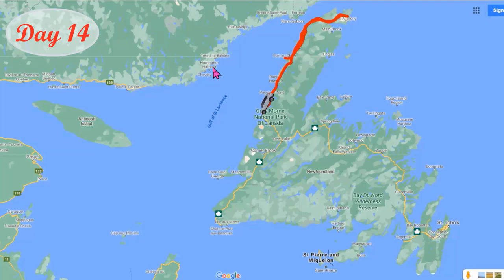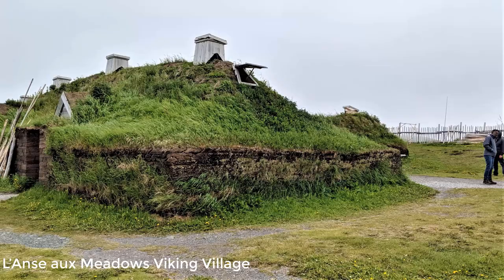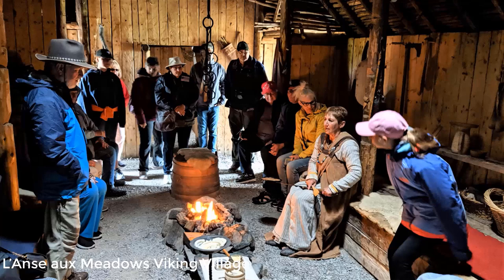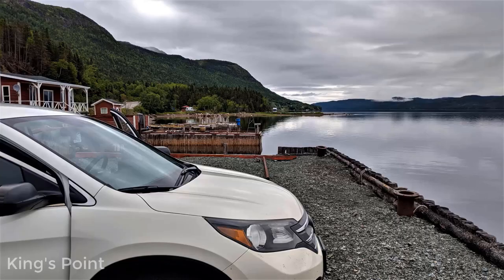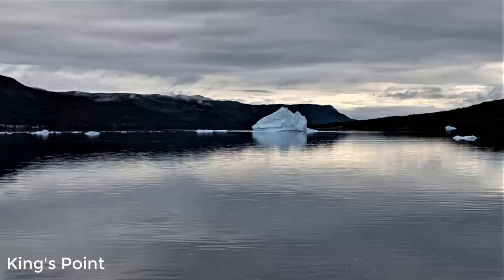At the very northern end of Newfoundland, there is a Viking village. It was cold. We joined a guided tour and learned how the Vikings arrived here from Greenland and how they lived in this little village. After that, we drove towards Kings Point, where we saw our very first iceberg. It was very cool.